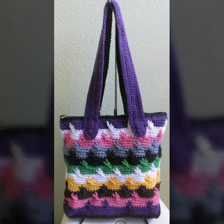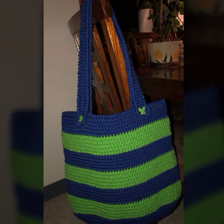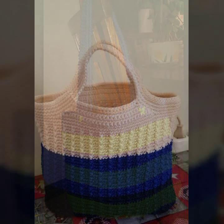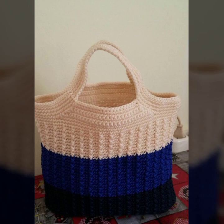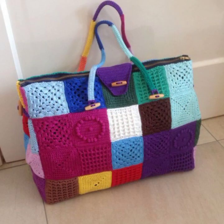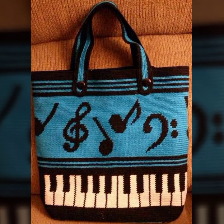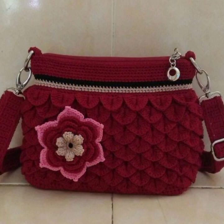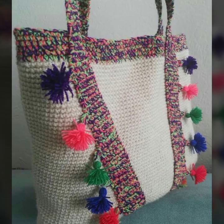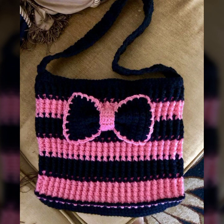New and trendy designing ideas for stylish ladies — you can see them all in this video. You can easily carry and move with these beautiful and trendy crochet handbag designs, whether you're going to a birthday party or a wedding party.